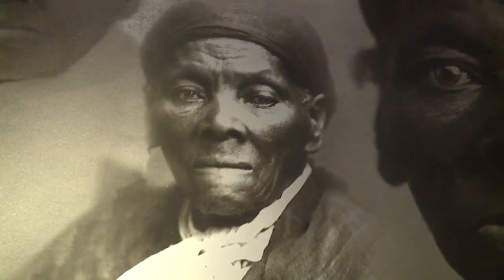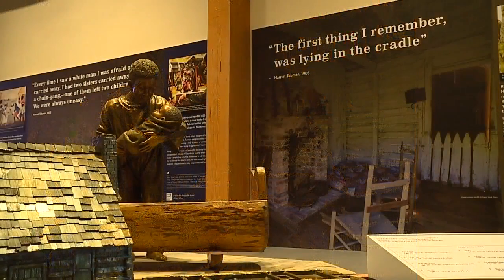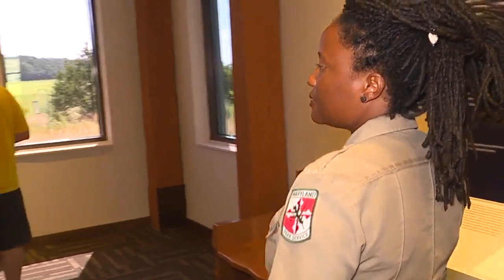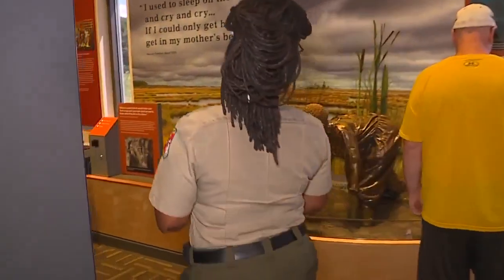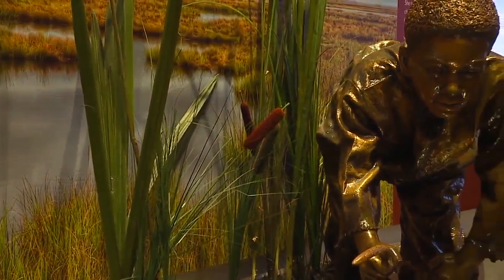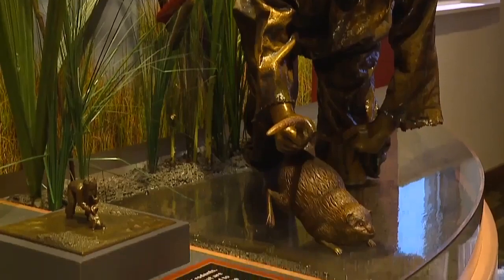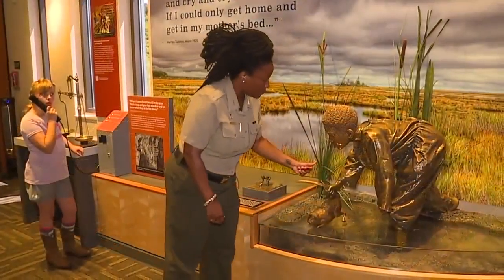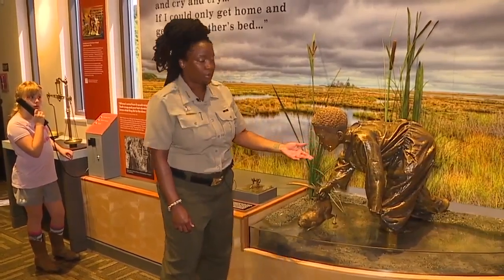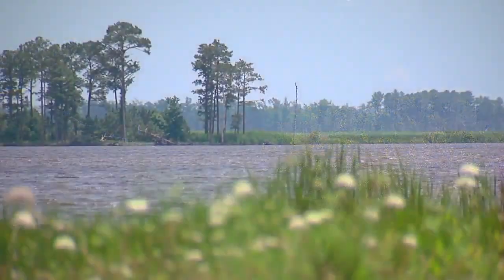Harriet Tubman, as we know her, was born Araminta Ross and went by Minty. Enslaved from birth, she was only a few years old when she was put to work. This exhibit talks about Tubman as a child and Tubman at work — it shows her checking muskrats along the Little Blackwater River. She would have done this in late fall or early winter when their coats were thickest, as they were wanted for their pelts. She's not wearing a hat, shoes, or gloves, and she's sunk completely in the mud, which is very accurate for the Blackwater River area.